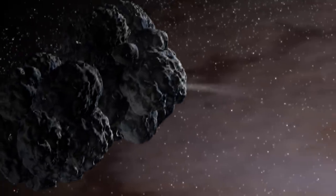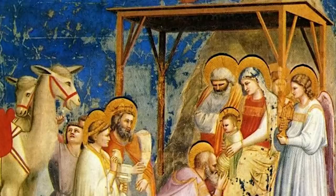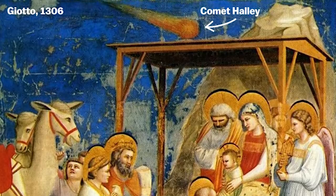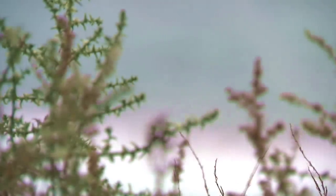Comets are frigid chunks of ice and rock that orbit the sun. They're a bit like asteroids, except they have more elliptical orbits that sometimes take them so close to the sun that they start to vaporize, creating the bright tails they're known for. Scientists think comets may have brought water and complex organic molecules to Earth, which we can thank for our existence.